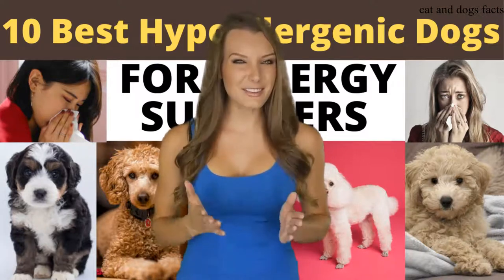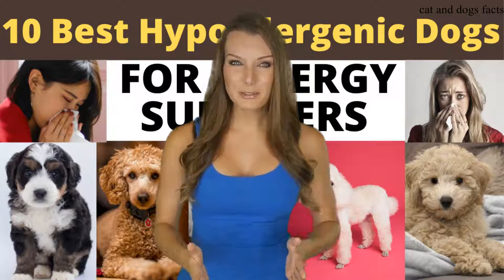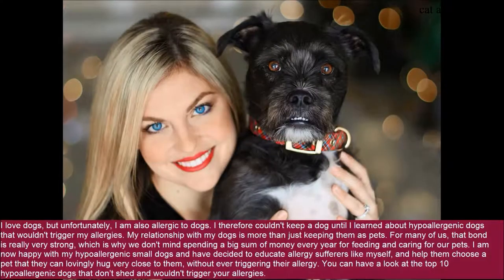How would you like to discover the ideal solution to your biggest problem? You're just moments away from doing that, so keep watching. I am now happy with my hypoallergenic small dogs and have decided to educate allergy sufferers like myself, and help them choose a pet that they can lovingly hug very close to them without ever triggering their allergy. You can have a look at the top 10 hypoallergenic dogs that don't shed and wouldn't trigger your allergies.